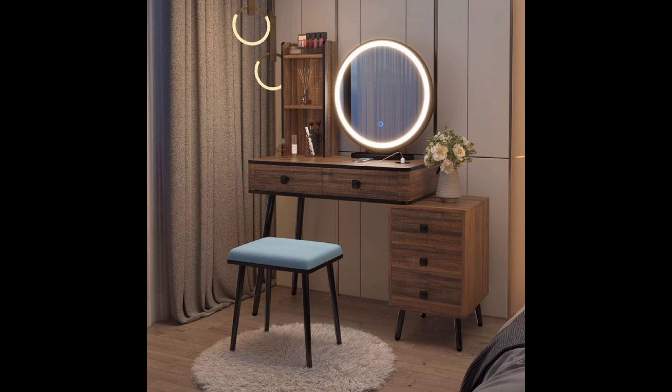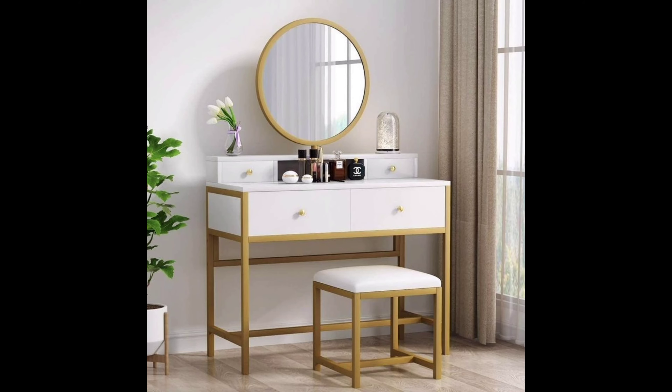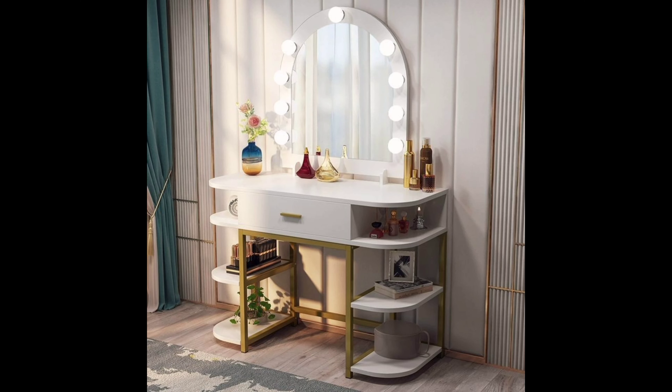Number three: Hollywood Glam. Lights, camera, glamour! Hollywood glam dressing tables bring a touch of the red carpet to your bedroom. This design often features large illuminated mirrors and luxury materials. Get ready to feel like a star every time you get ready in the morning.